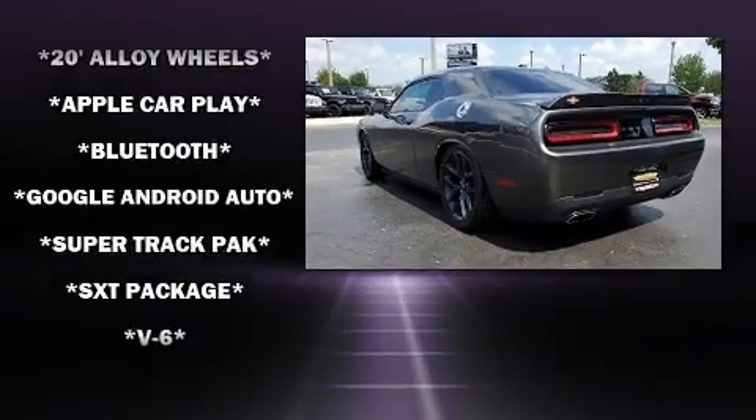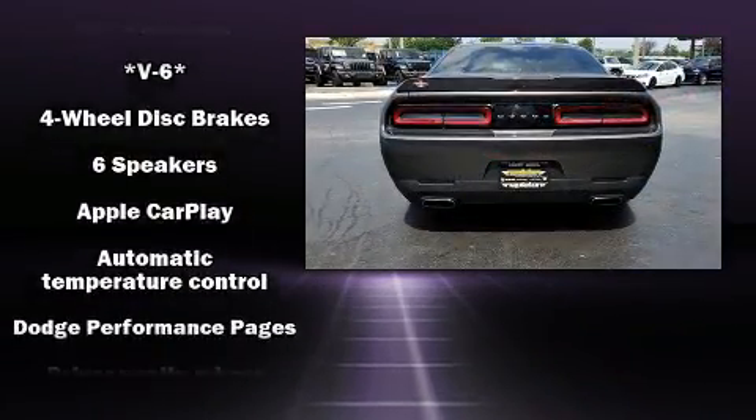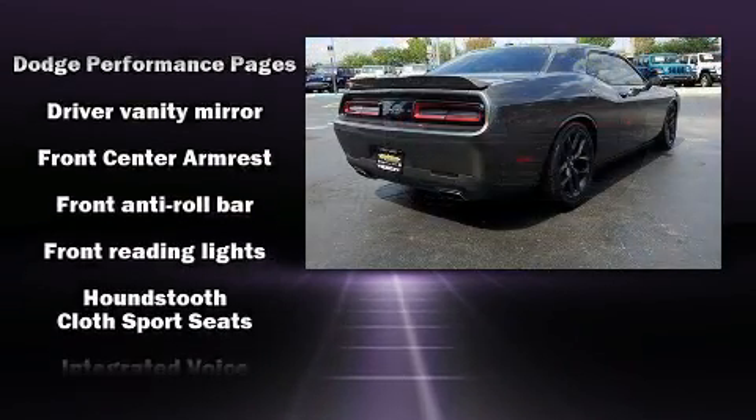Top features include a split folding rear seat, front and rear reading lights, variably intermittent wipers, an automatic dimming rearview mirror, and more. Dodge ensures the safety and security of its passengers.